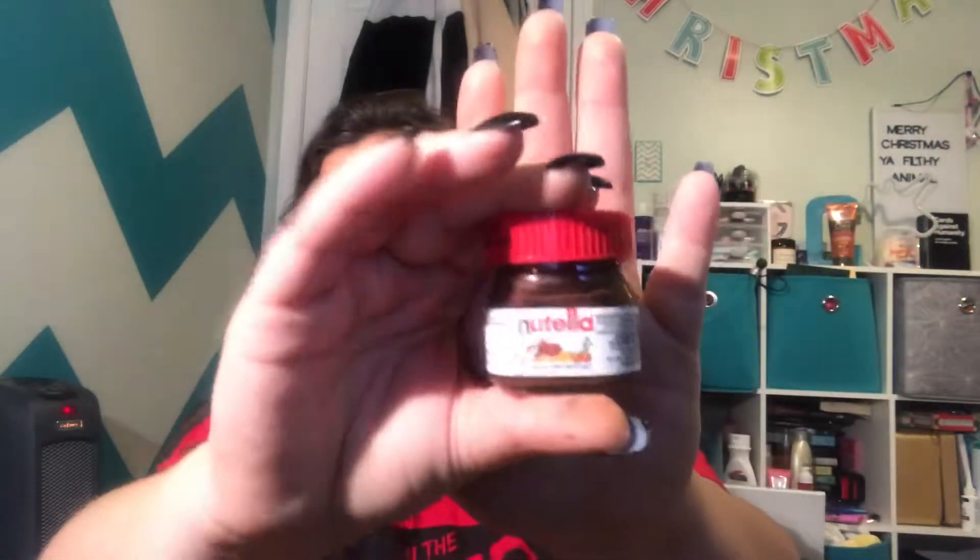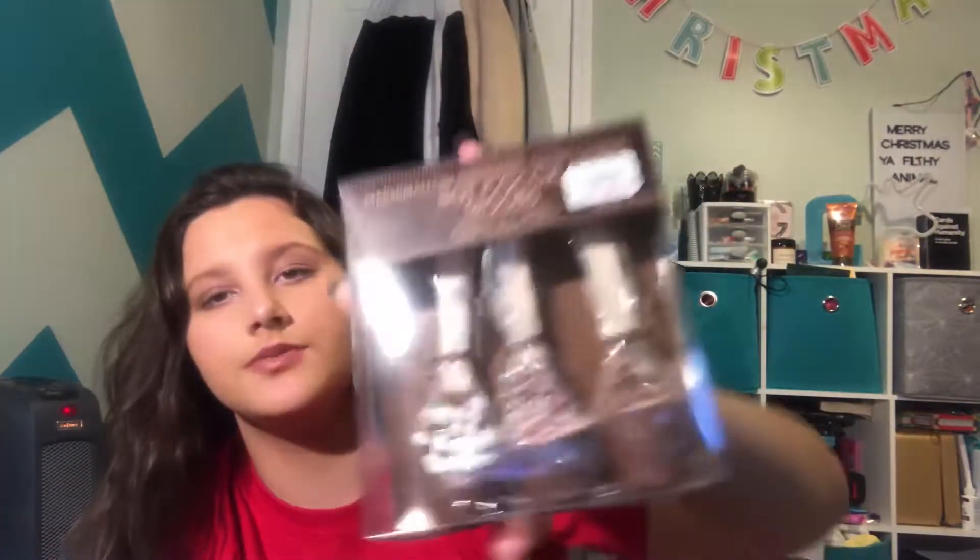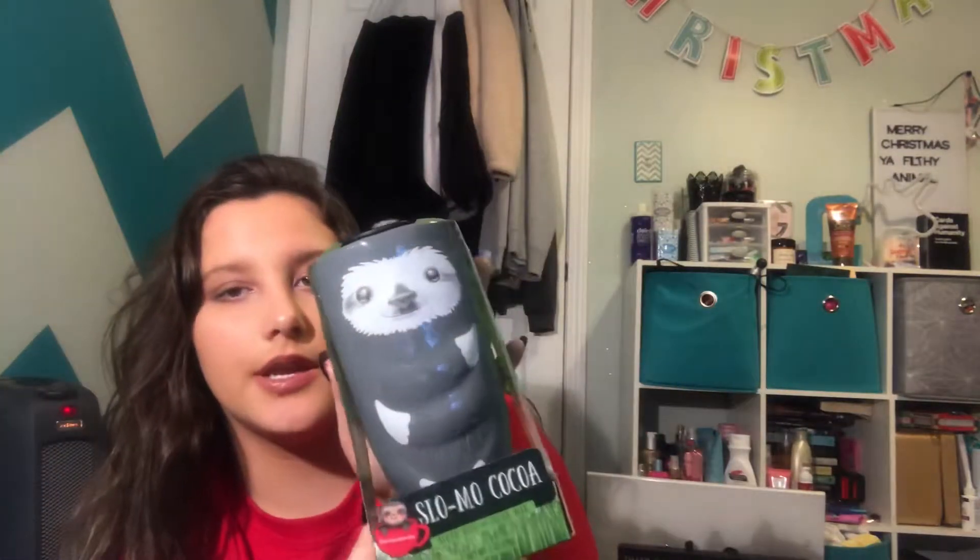So the first thing I got in food is a yard of something. Then I got more jelly beans — this is a three-pound, 49-flavors bag. Why so many jelly beans? Because I got a jelly bean dispenser — so that's lit. Then I got some slim jims, these huge gumballs, butter toffee pretzels, a little mini Nutella, and these hot cocoa spoons which are literally the cutest. And lastly I got a sloth cocoa cup — it's a sloth-shaped mug with a lid and it comes with hot cocoa, but you can use it for whatever.